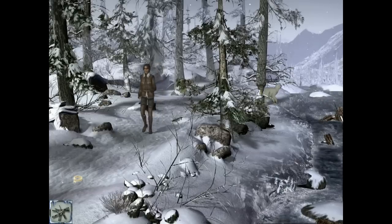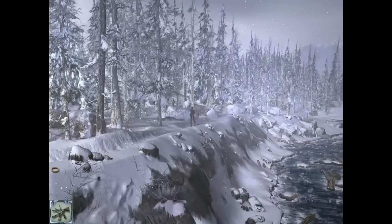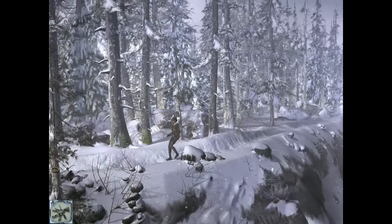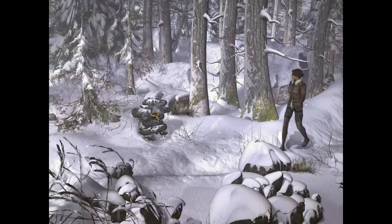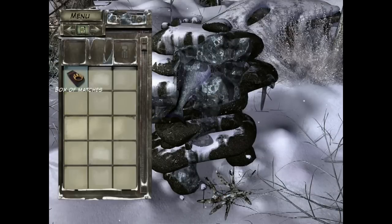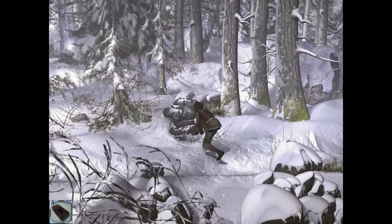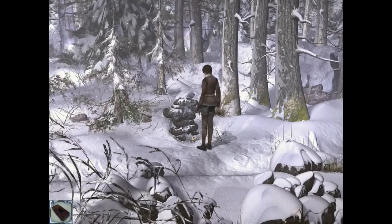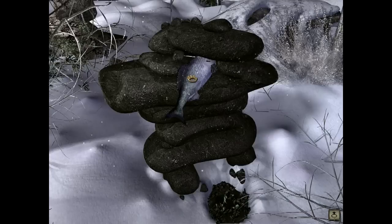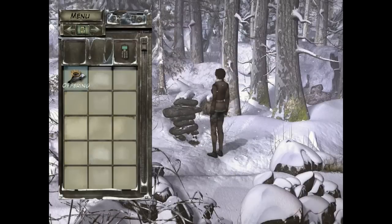Let's go melt the ice and get our fish. Branches first. Match to branch. She put the whole book in. Nice. Not really looking to cook it, just melt the ice. That fish didn't just fly up there and stick itself as an offering.